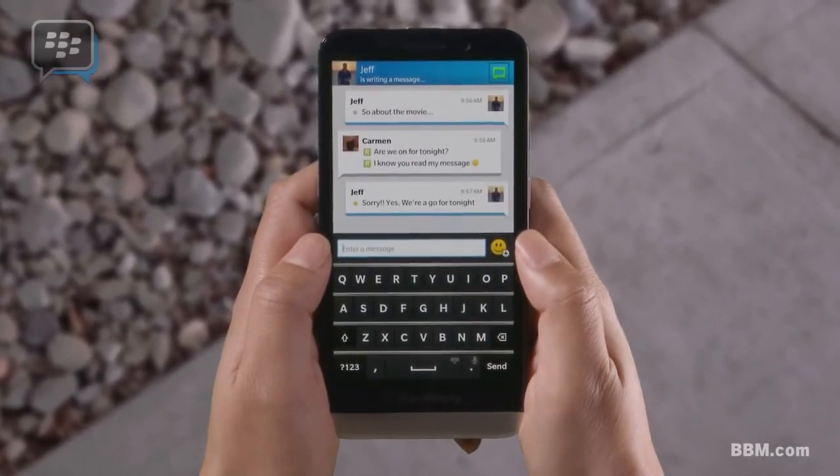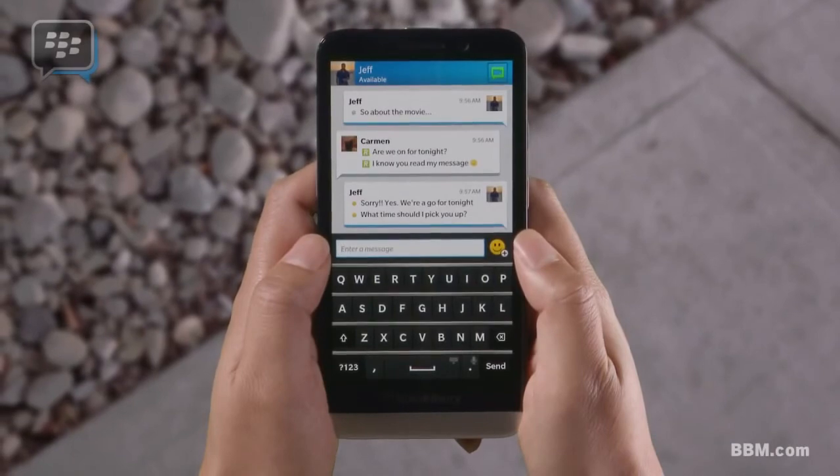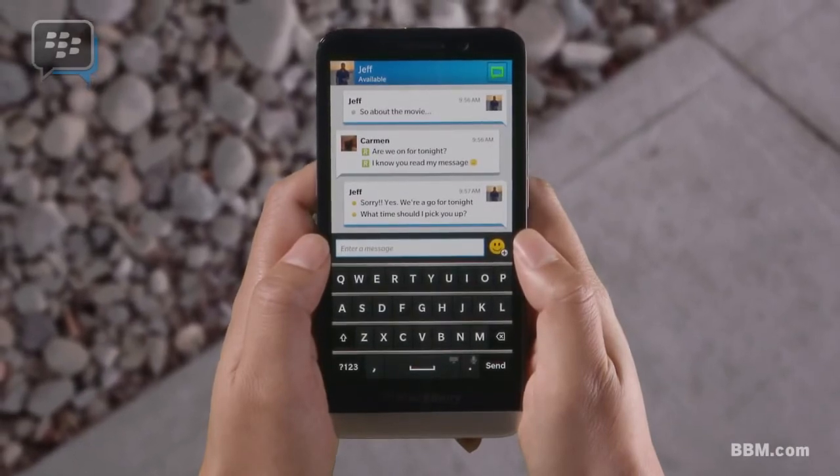Once they've read your message, you can see when they're writing back. Don't be fooled by other IMs and their double check mark. A double check mark isn't the same thing as an R on BBM.